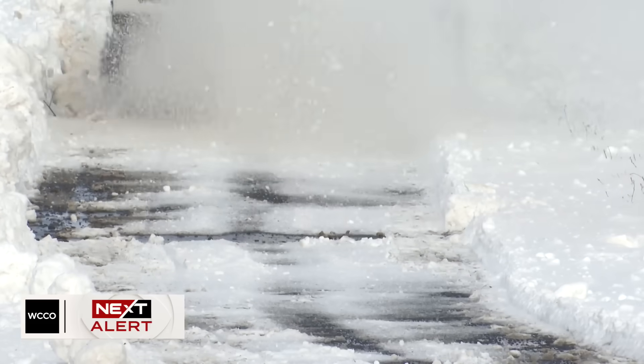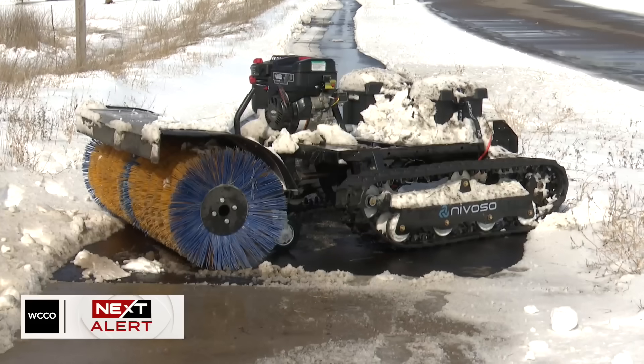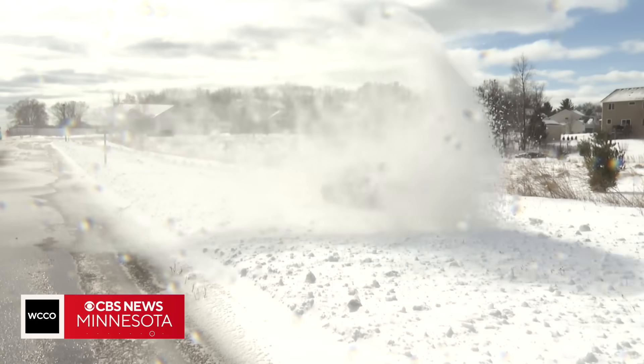Max is set to graduate from the U in May and hopes to make Novoso his full-time gig right out of school. He's now fundraising to get financial help to get units like these manufactured and out the door. 'It's crucial to get tools like this out there so that the person who usually wouldn't be able to go out and shovel now can, because it requires less physical effort.' In Andover, Jason Rantala, WCCO News.